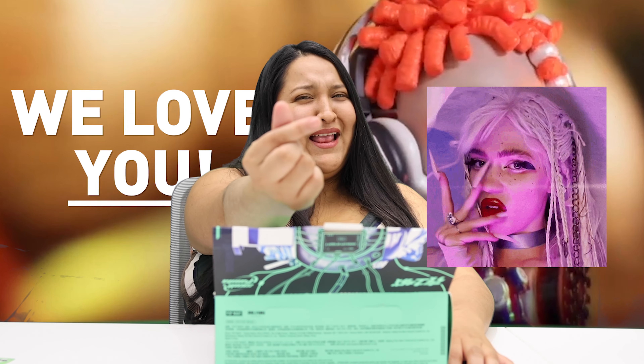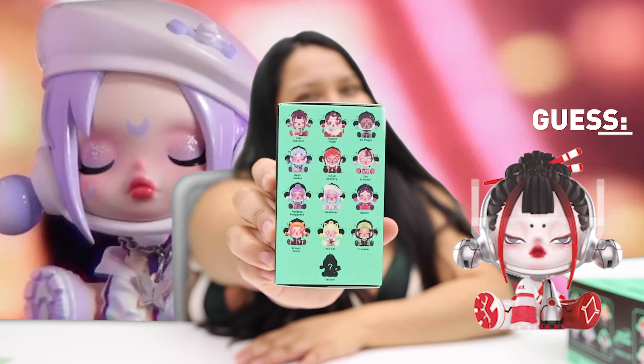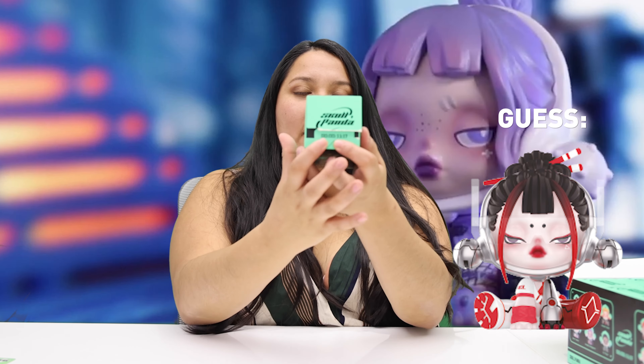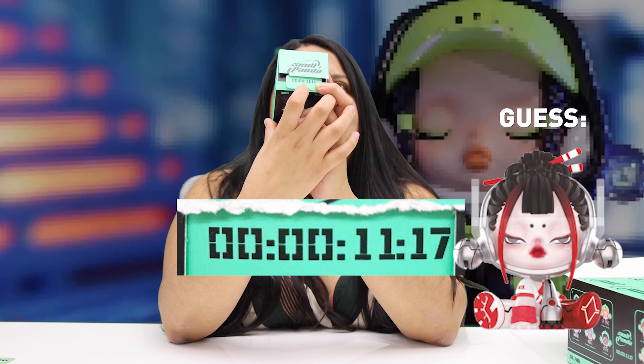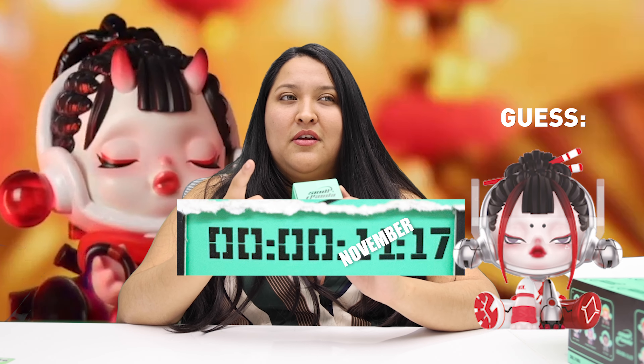If School Panda was a person it would be Grimes, hands down, 100%. Grimes, if you're watching this, I'll send you a box! This time I'm doing something crazy. My favorite of this series besides the secret is Law Executor. When you open it, it shows a countdown: 00:00 11:17 — that number is important for Pop Mart because our anniversary is on November 17th.